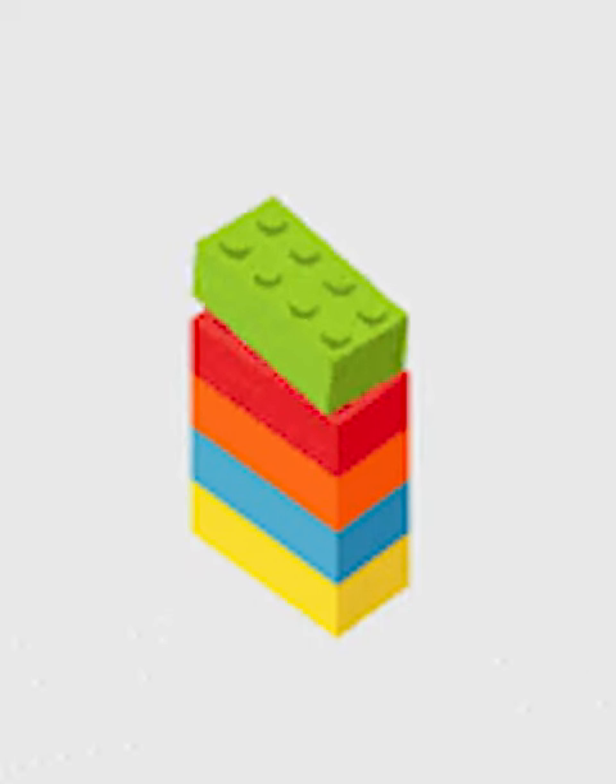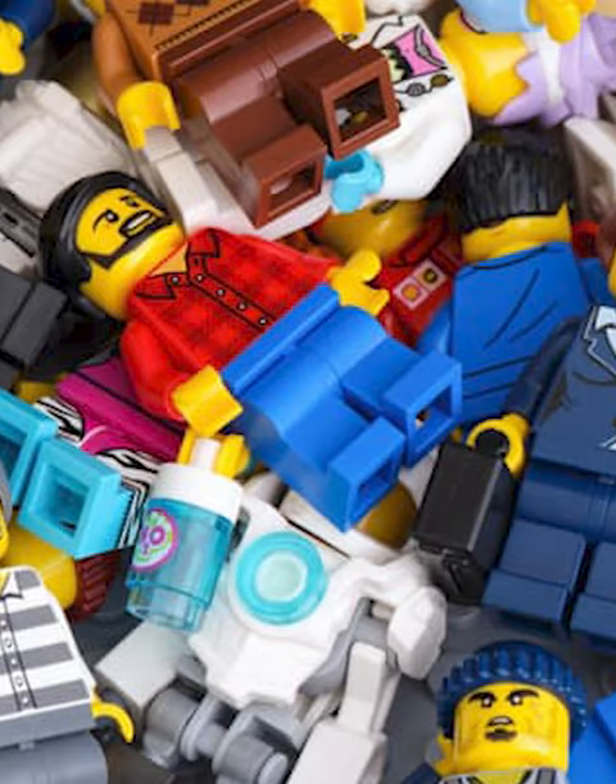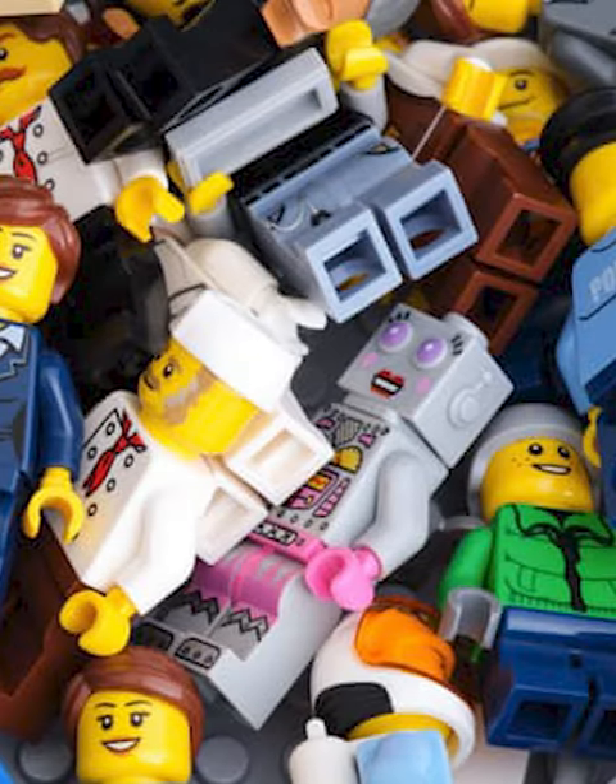Lego is the most popular toy ever created. However, it can be extremely expensive, especially if you collect minifigs. So let's look at the top five most expensive minifigures for the best theme out there: Lego Batman.